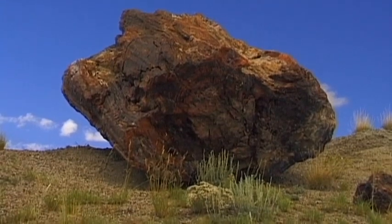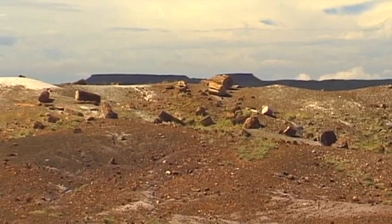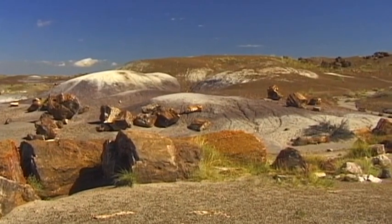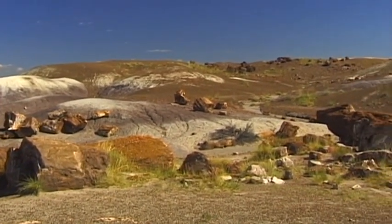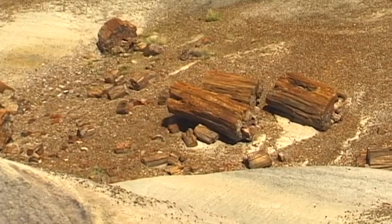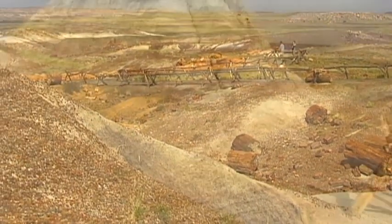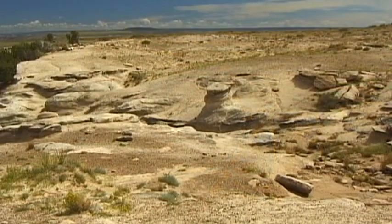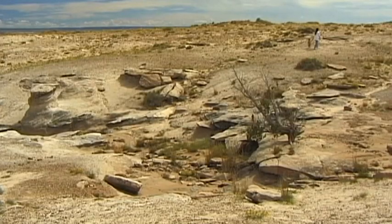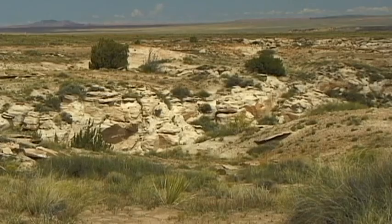The largest examples of fossilised wood in the National Park indicate that in prehistoric times, many of the trees grew to a height of 60 metres. Today, it is difficult to believe that this dry, stony, desert-like landscape was once part of a large jungle-like river area that contained a rich abundance of animals and plants.